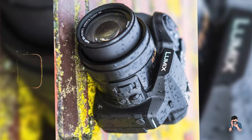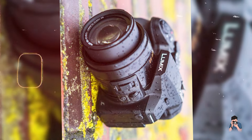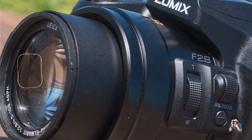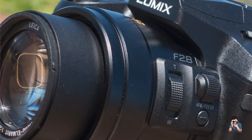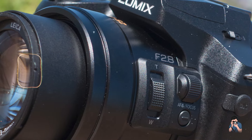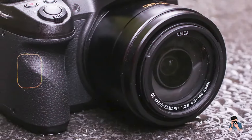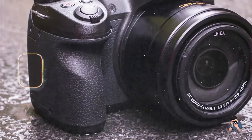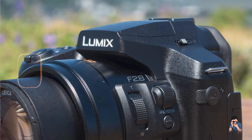The Panasonic Lumix FZ300 is engineered for ergonomic handling and user-friendly operation, featuring tactile function buttons and a responsive control ring for quick access to essential shooting settings. Its ergonomic grip and lightweight design provide comfort and stability during extended shooting sessions, minimizing hand fatigue.